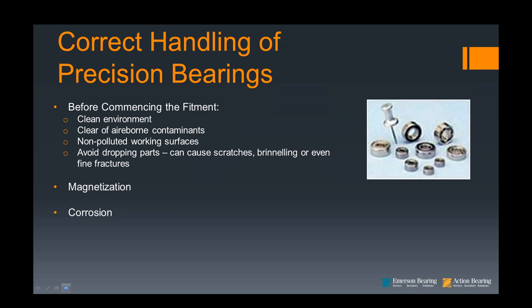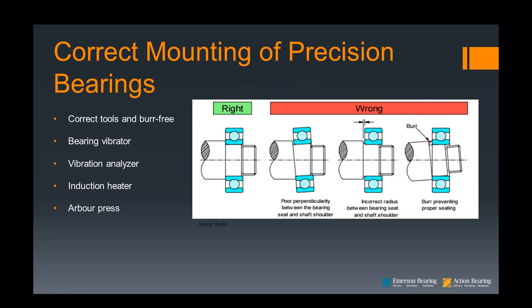In terms of correct mounting of precision bearings, this chart confirms you would not want to do the wrong side of things — you want to be on the correct side, because this is the easiest way to achieve proper service life. It's important that the correct tools are available and that all equipment is burr-free and in good working order. If you have professional diagnostic equipment such as balancers and vibration analyzers, they're invaluable. When fitting a spindle bearing especially, use an induction heater to temporarily increase the clearance to facilitate fitment. For small bore miniature and instrument bearings, an arbor press is typically sufficient.